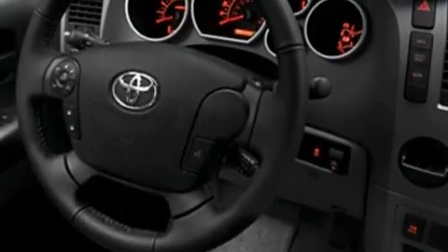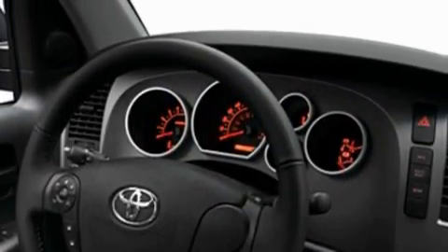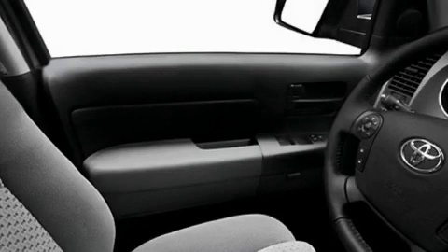This Toyota's list of numerous features includes cruise control, power windows, a CD player, a low tire pressure indicator, a traction control system, and it's easy to see why this vehicle is an excellent choice.